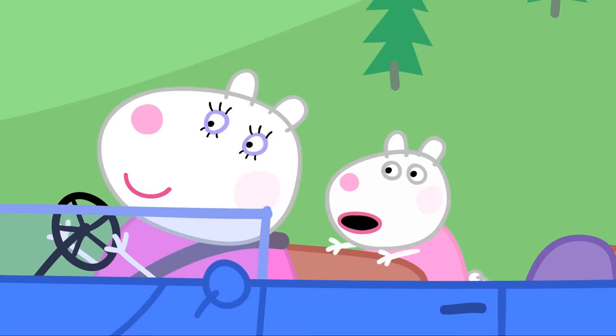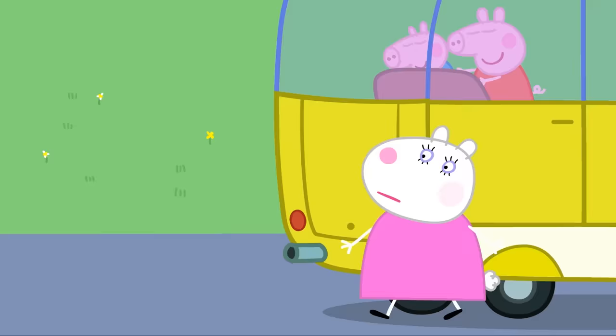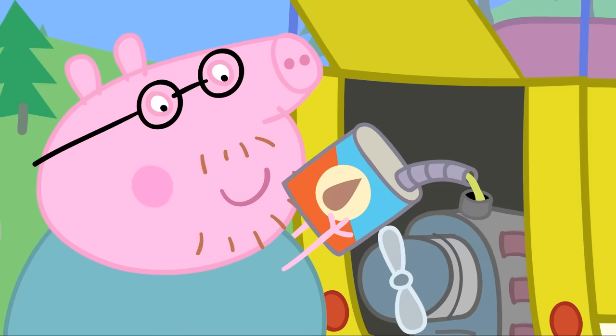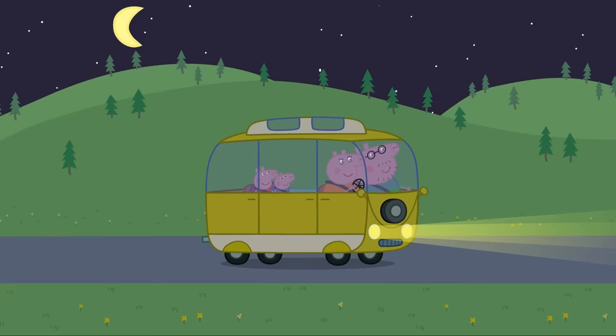It's Mummy Sheep with Susie Sheep. Hello Susie. Hello Peppa. We've lost our engine. Lost your engine? Yes, it's completely disappeared. I'd like to help, but I don't know a thing about engines. I'm probably just being silly, but this looks a bit like an engine. Yes, well spotted, Mummy Sheep — the campervan has its engine at the back. There, that should be enough oil. Thank you, Mummy Sheep. You're welcome — have a lovely holiday.